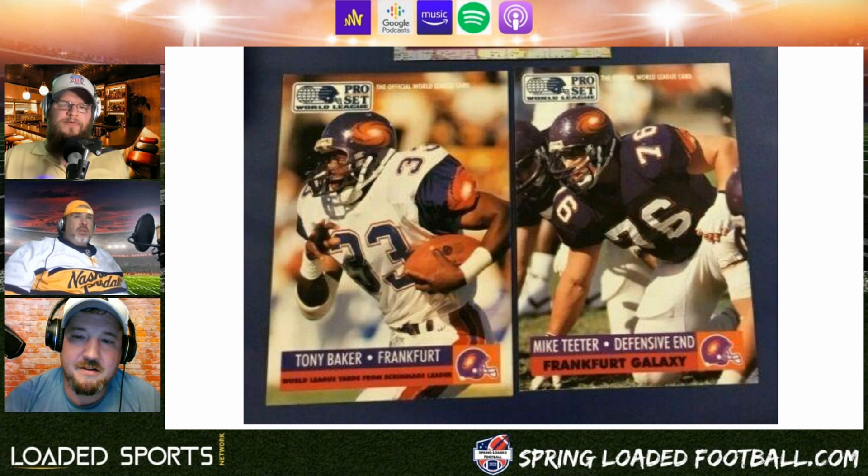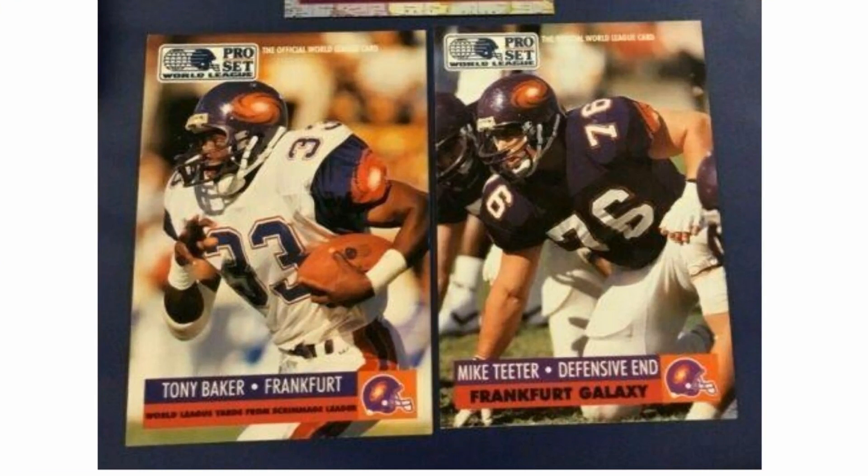Here we got the first actual European team — the Frankfurt Galaxy. I love the helmets. I think that team is still around, not in that incarnation but another version. The purple and orange stands out — I think it made them different for sure.